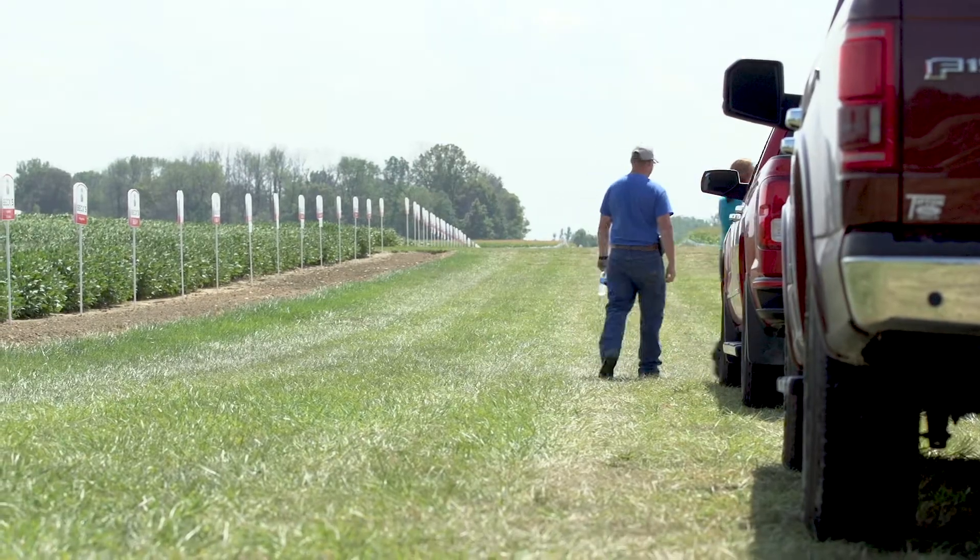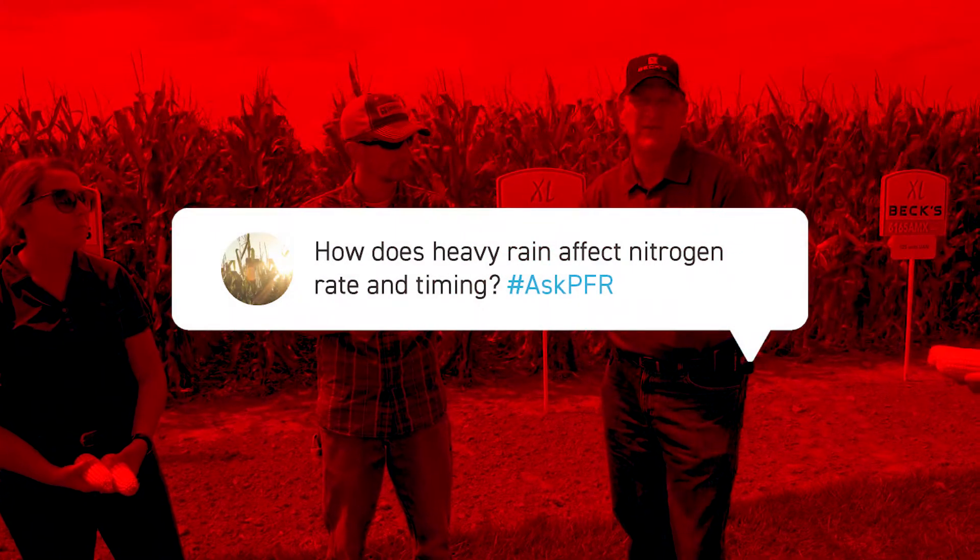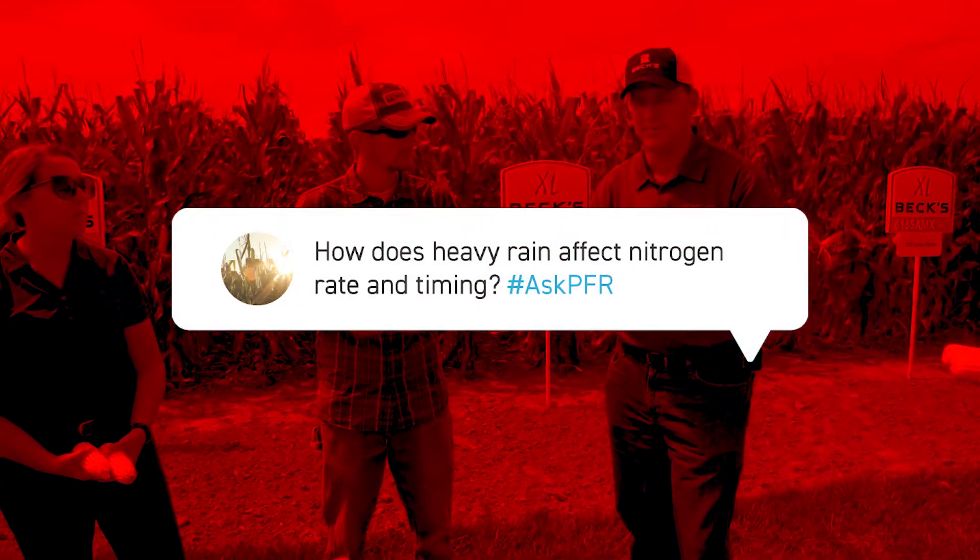The question we got off of hashtag Ask PFR is: how will nitrogen rates and timing be impacted by the heavy rainfalls we've had here in the Eastern Corn Belt this year? The total rainfall in central Indiana at this location — going off Farm Observer data — is just a little over 22 inches, between April to the 1st of August.